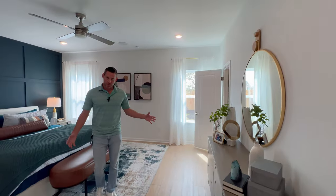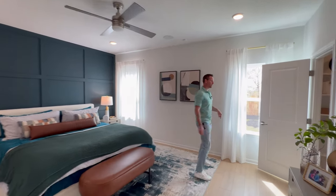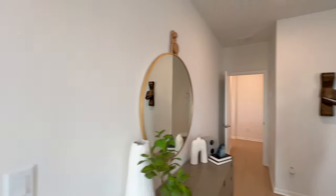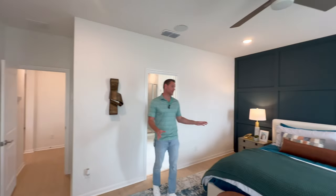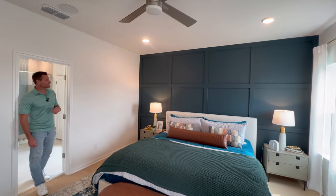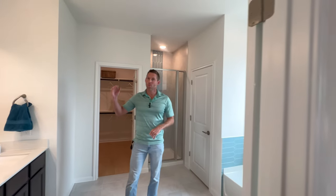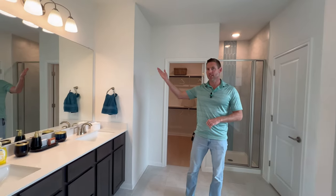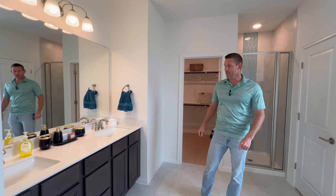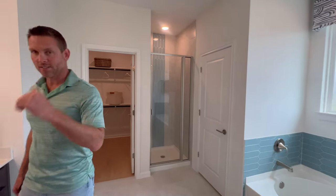Here is your primary suite. You have two separate closets — they're both about the same size. This room has a ton of space with your king-size bed and nightstands on each side. Love the accent wall. In the bathroom you have dual vanity, a very large tub, and a walk-in shower. To learn about more communities that Seguin has to offer, click up here. To know more about New Braunfels, click right here.